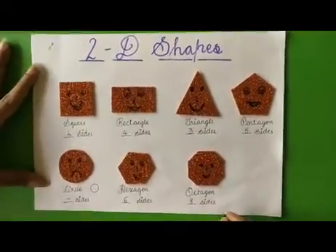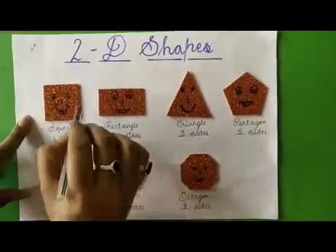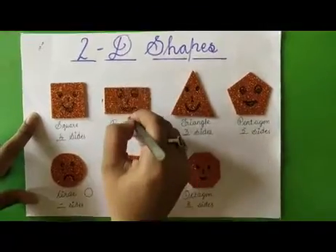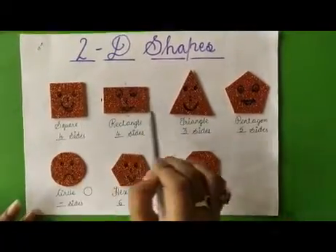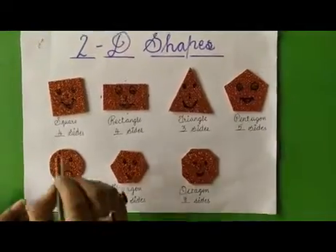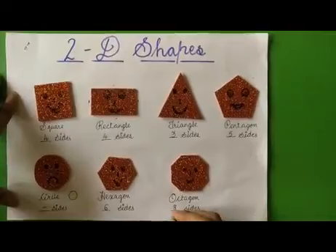Can you see there are two similar shapes? In square and in rectangle — both have four sides, but they are different. Square has four equal sides, but rectangle has opposite sides that are equal — left side and right side are equal, and top and bottom are equal. Now see the faces of the shapes. All the shapes are happy, but circle is sad because all the shapes have sides but circle has no side. So circle is so sad. And octagon is so happy because it has eight sides.